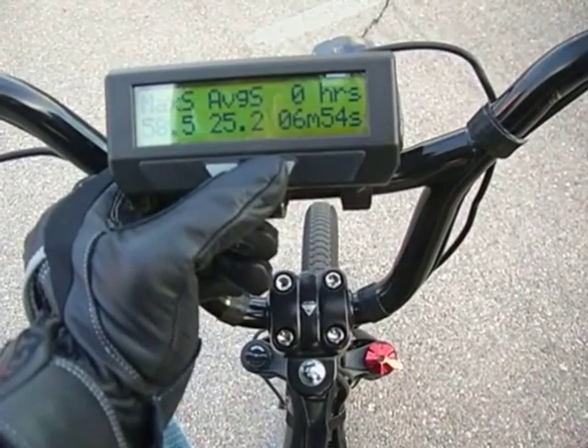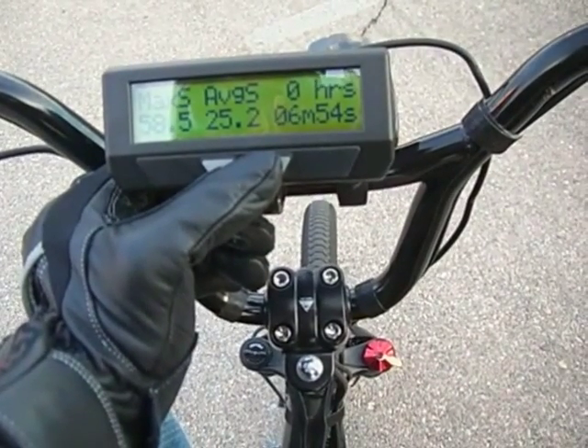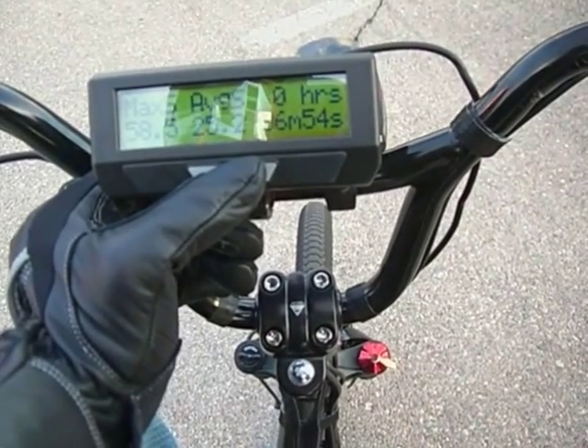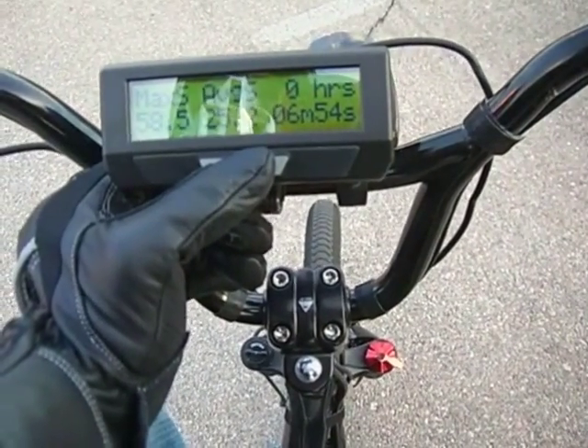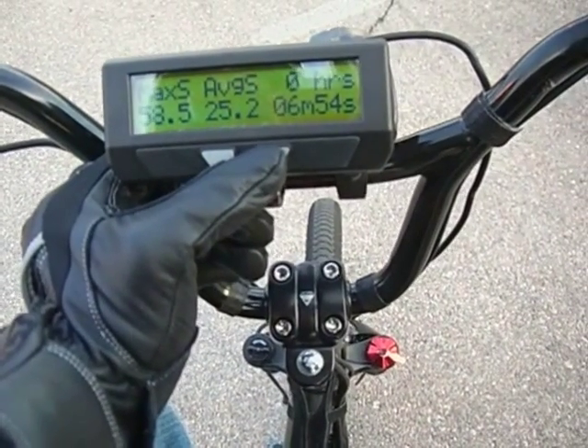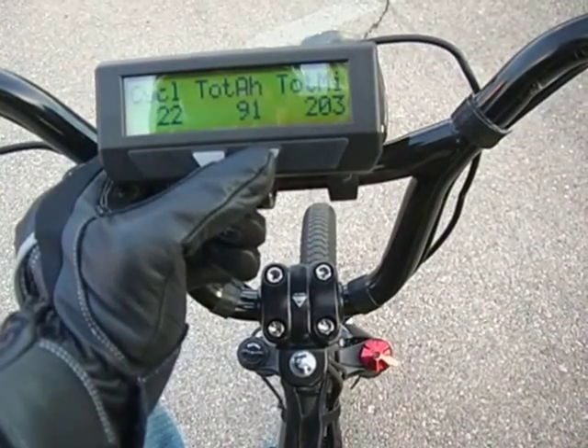My maximum recorded speed was 58.5 miles per hour, and I achieved that because this is a slight downgrade coming back — probably about negative 0.5 to 1% grade. And that is it.